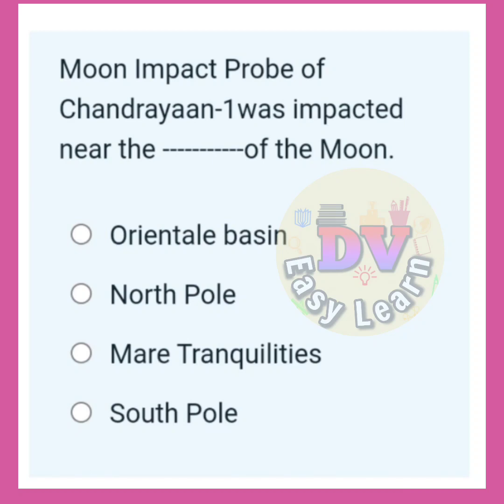Moon Impact Probe of Chandrayaan 1 was impacted near the dash of the moon. Correct answer: South pole.